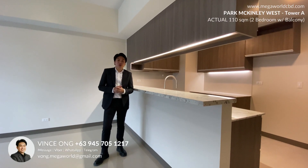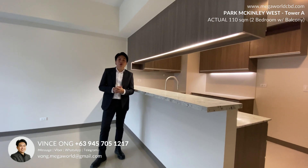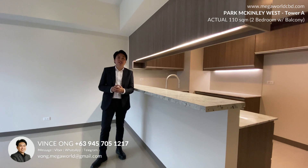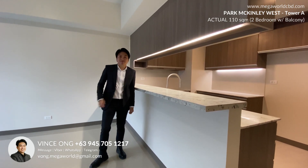Hi guys! This is Vincent from Megaworld, and for this video we are going to walk through the two-bedroom unit at Park McKinley West. This is a 100 square meter unit that is for turnover. Let's go!